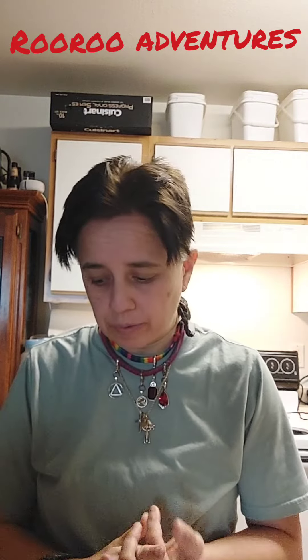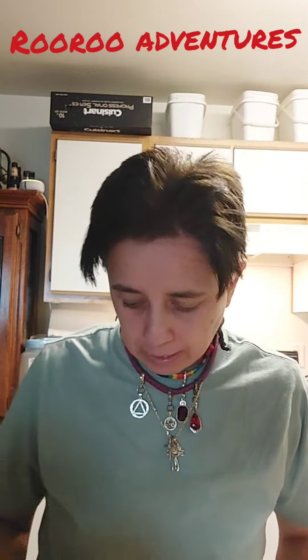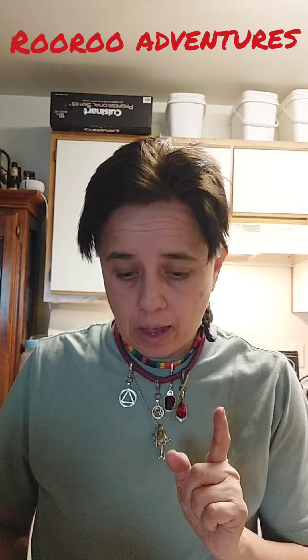Hey everyone, this is a short video. Welcome back to Roo Roo Adventures. I want you to know, please check with your doctor before proceeding. But I'm going to show you a little quick cough syrup that I made that works really good and helps with my cough.